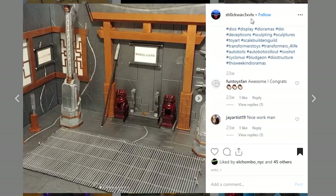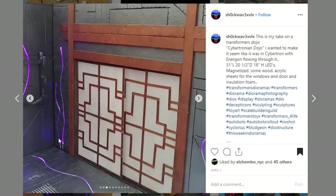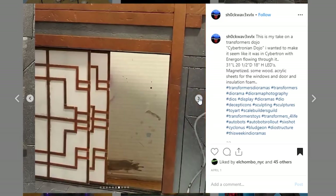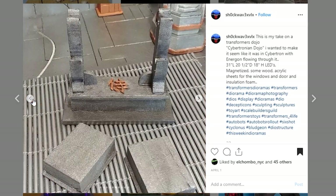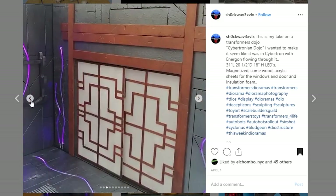This is another one coming from Shockwave. It is a really cool piece — not sure what scale this is, but it is 31 inches long, 20.5 inches deep, and 18 inches high. There are LEDs embedded in the actual walls. This is such a cool display piece. I really want to see a picture with the lights off — so maybe if you can post that up and tag me, we can look at it next week. Great sculpt, great paint. Awesome, I love it.